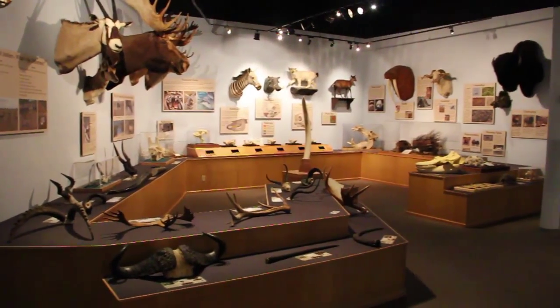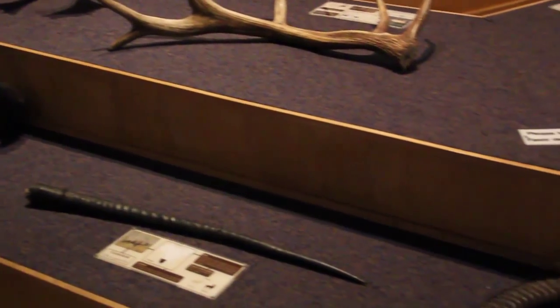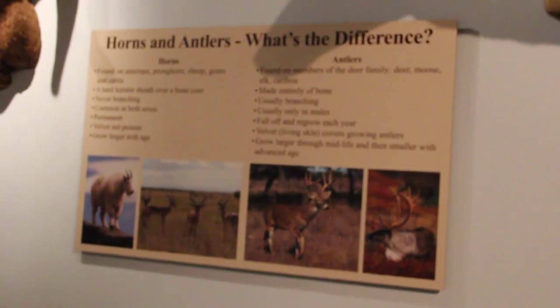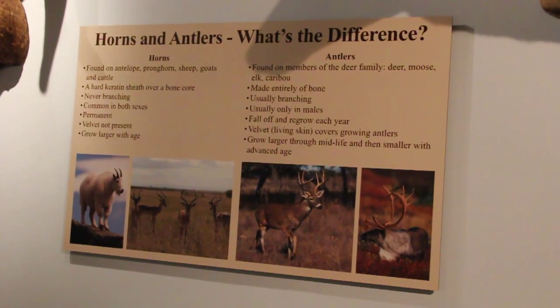Here we have the educational room of the International Wildlife Museum, where we have a number of antlers and horns laid out so that children can come through and actually use their hands and touch the horns and antlers, and get a feel for what they feel like, as well as become familiar with the diagrams which explain the differences between horns and antlers.